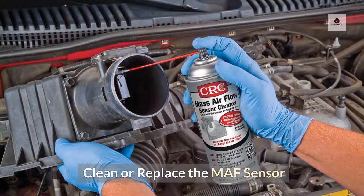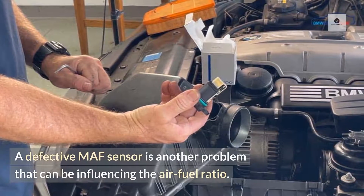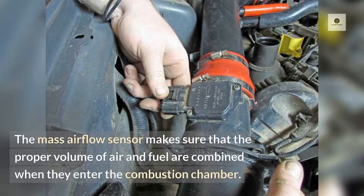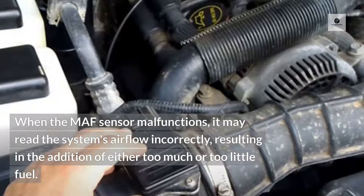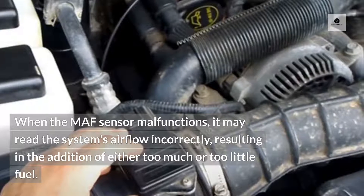Clean or replace the MAF sensor. A defective MAF sensor is another problem that can be influencing the air-fuel ratio. The mass airflow sensor makes sure that the proper volume of air and fuel are combined when they enter the combustion chamber. When the MAF sensor malfunctions, it may read the system's airflow incorrectly, resulting in the addition of either too much or too little fuel.